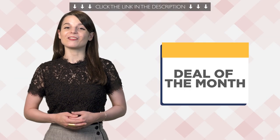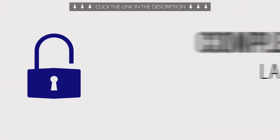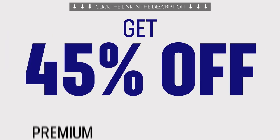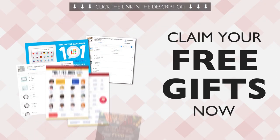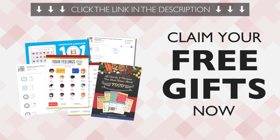And finally, the deal of the month. If you want to learn the language in 6 months with lessons by real teachers and our complete language learning program, get up to 45% off 6-month Premium or Premium Plus with the 6 Month Challenge Sale. Click the link in the lesson description below and download them right now before they expire.